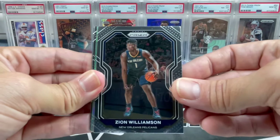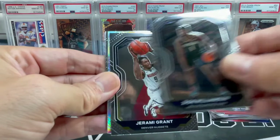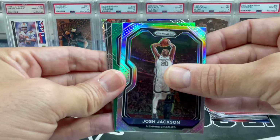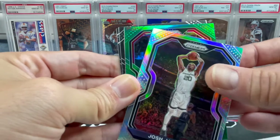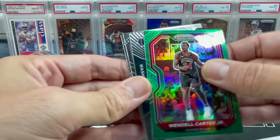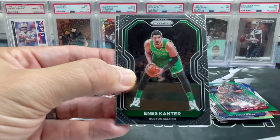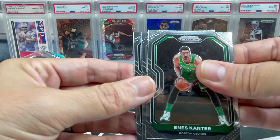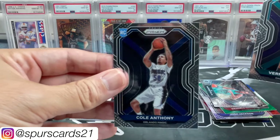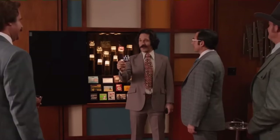Zion Williamson — even a couple years ago, getting second-year Zion would have been going crazy. Jeremy Grant. Silver of Josh Jackson. Got a green — doesn't appear to be a rookie. Wendell Carter Jr — probably the worst green we could possibly get. PJ Washington Jr Sophomore Stars. Got a blue — Vernon Carey Jr and Cole Anthony. Cole Anthony's not that bad, definitely could be worse.